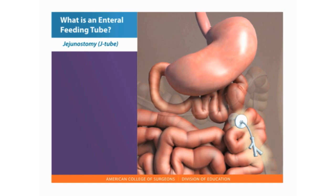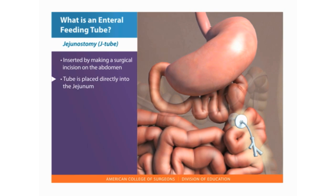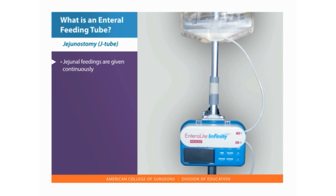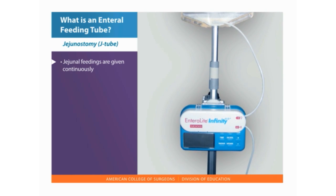A jejunostomy, or J-tube, is inserted by making a surgical incision on the surface of the abdomen with the tube placed directly into the jejunum. A fixation device holds the tube in place. Jejunal feedings are given continuously. The feeding may be started slowly and the rate increased as tolerated.